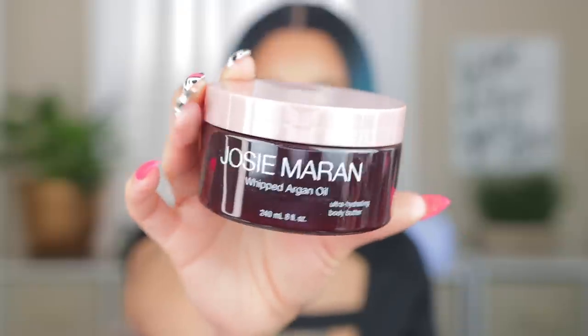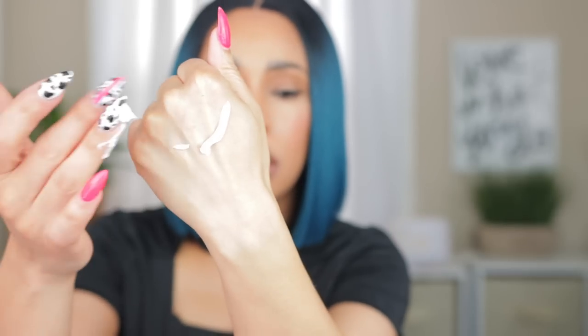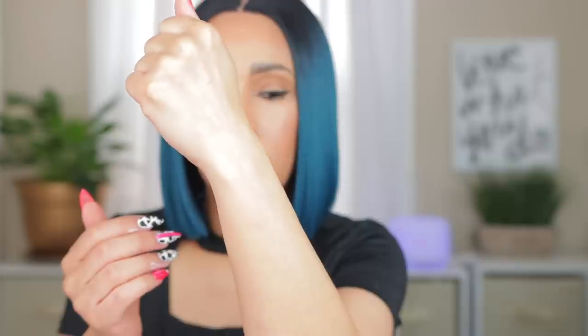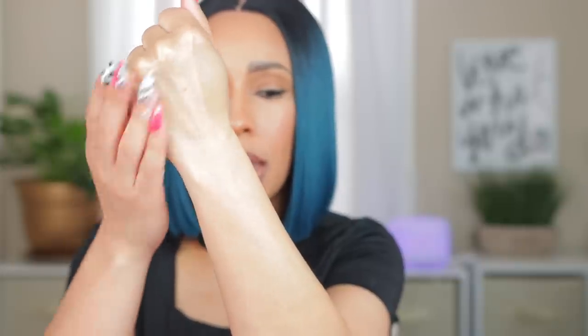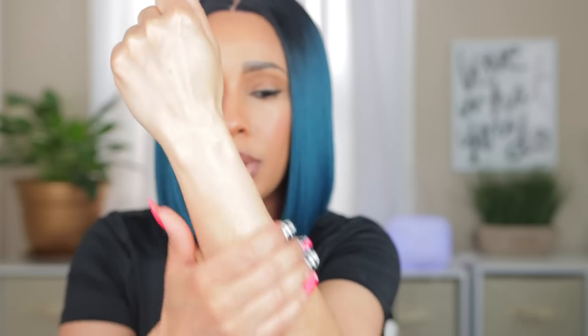If y'all want me to do a whole underarm routine, let me know. Next product I got was the Josie Maran Whipped Argan Oil Body Butter in Sweet Citrus. I heard a lot of people talk about this, but my girl Charade Dale sold me on it — she said she absolutely loved the texture and the moisture. It's lightweight but still nice and moisturizing.